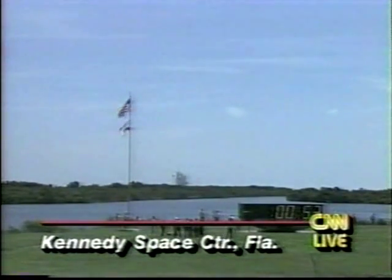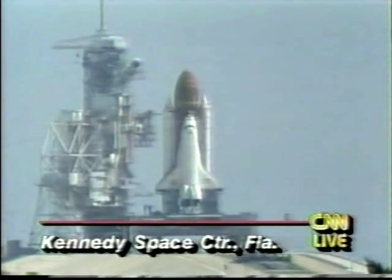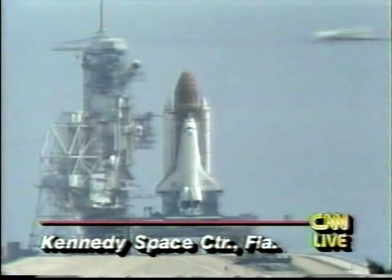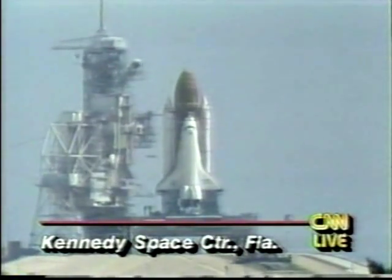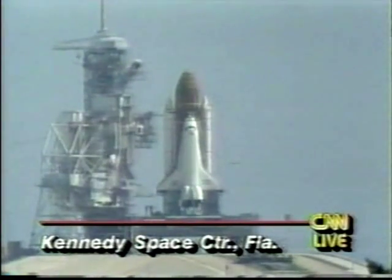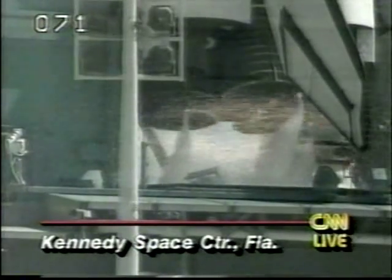Under a minute now. T-minus 45 seconds, coming up on a go for auto-sequence start. This is the 42nd flight in the shuttle program and also the first in about six years where the Kennedy Space Center is a primary landing site at the end of the mission. There's a very good chance, unless there's bad weather, that we will have a landing once again at the Kennedy Space Center. T-minus 20... 15... 12... 10... 9... 8... 7. We have a go for main engine start.